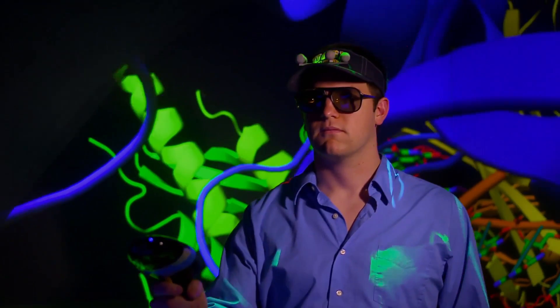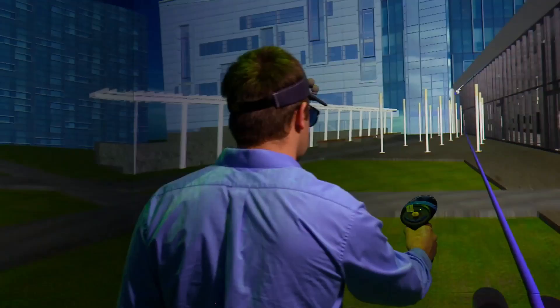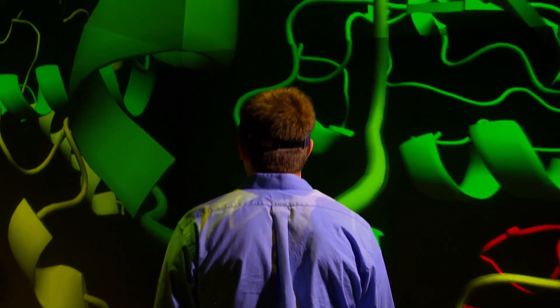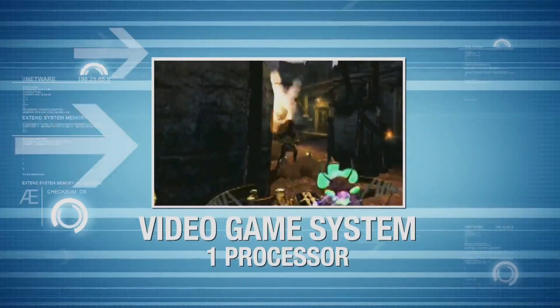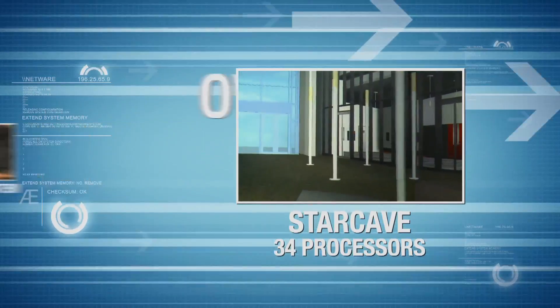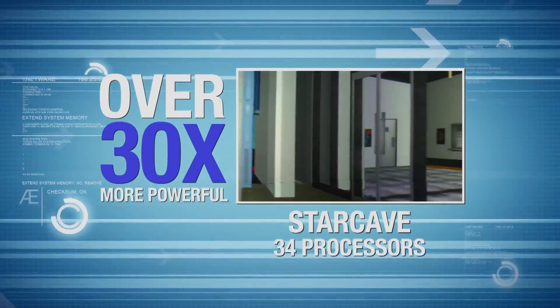The Star Cave creates environments scientists once could only imagine. Users can walk around virtual buildings to improve their design or explore molecules to unlock their secrets. The room displays 68 million pixels and while your video game system is just one graphics processor, Star Cave uses 34, making it over 30 times more powerful than the PlayStation 3 or the Xbox 360.